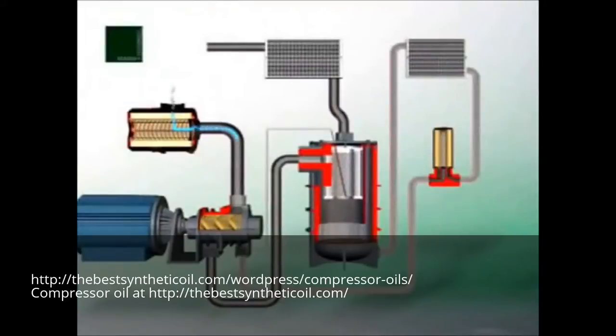Inside the compressor, the intake air is compacted by means of a screw. The intake air must be free of dirt particles. Oil is mixed with the air to lubricate and cool the screw, resulting in an air oil mix.